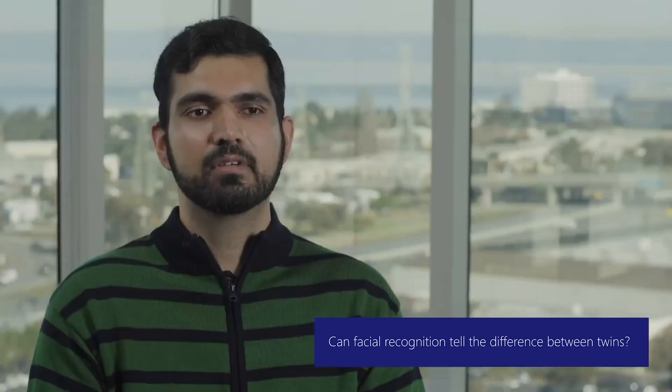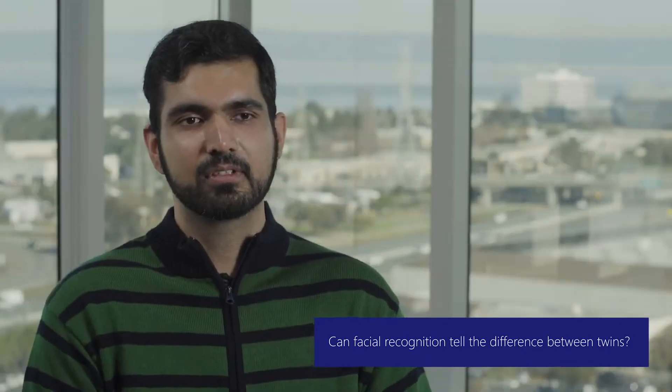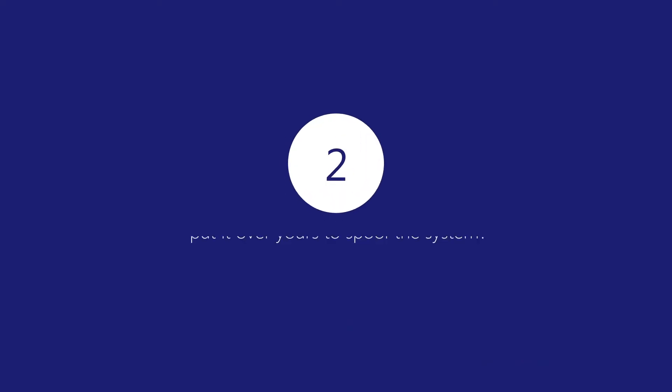I'm sure you've seen videos online where twins are using the new iPhone and able to authenticate to each other's iPhones. While facial recognition is great and works very well for most scenarios, differentiating between twins remains to be a challenge.